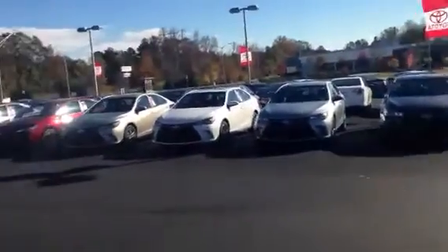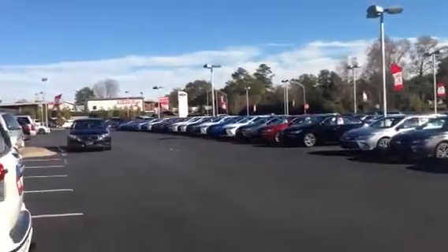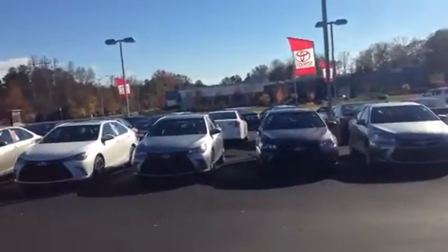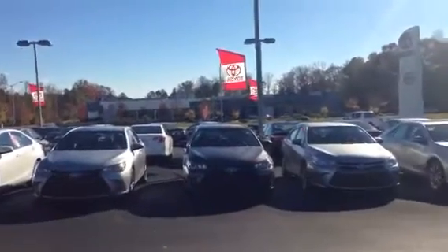I'll show you our Camry selection. I told you we do keep a good selection here at LaGrange Toyota. As you can see, I keep about 50 or 60 Camrys in stock at all times — just about any color, any style. I've got the SE, the XLE, the LE.